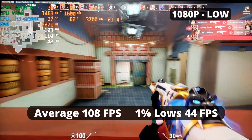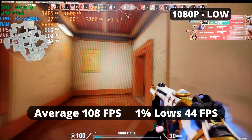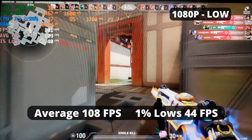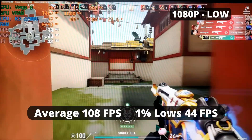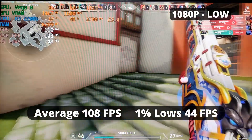The R3 2200G runs Valorant really well at low settings, with an average FPS of 108 and 1% low of 44. It's pretty playable with these kinds of frames — good enough for casual Valorant gameplay. Though if you're a serious competitive gamer, anything less than 144 FPS is unplayable. But for anybody else, this is pretty good performance for an APU.